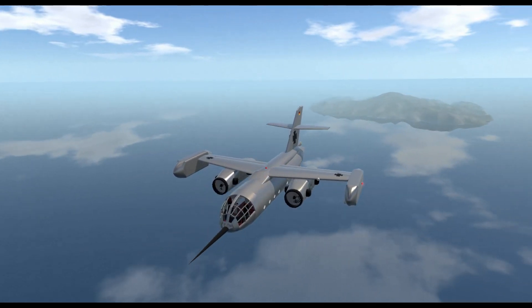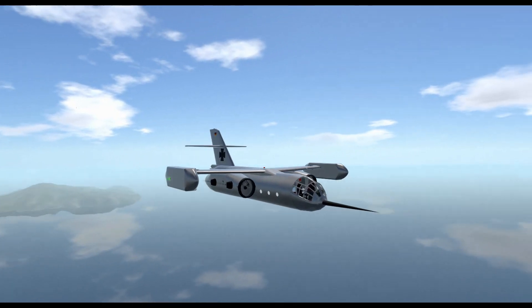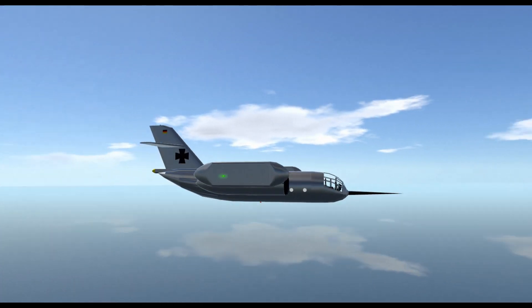Thank you for watching Extraordinary Aviation Designs. If you enjoyed the video, please like and share. Subscribe to our channel to avoid missing our videos on extraordinary designs in aviation history.